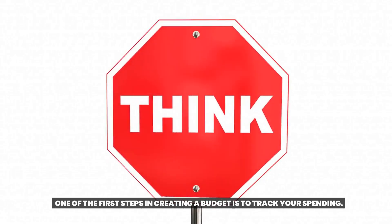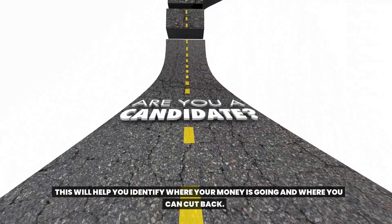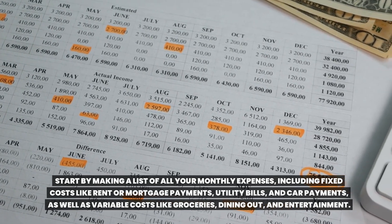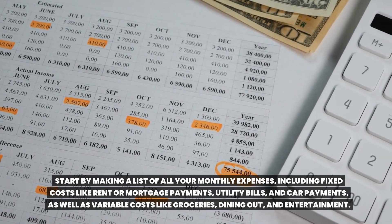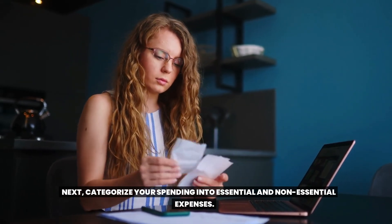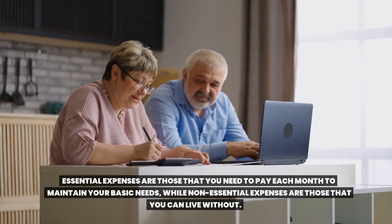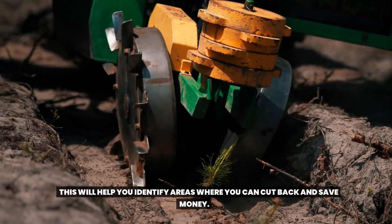One of the first steps in creating a budget is to track your spending. This will help you identify where your money is going and where you can cut back. Start by making a list of all your monthly expenses, including fixed costs like rent or mortgage payments, utility bills, and car payments, as well as variable costs like groceries, dining out, and entertainment. Next, categorize your spending into essential and non-essential expenses. Essential expenses are those that you need to pay each month to maintain your basic needs, while non-essential expenses are those that you can live without. This will help you identify areas where you can cut back and save money.